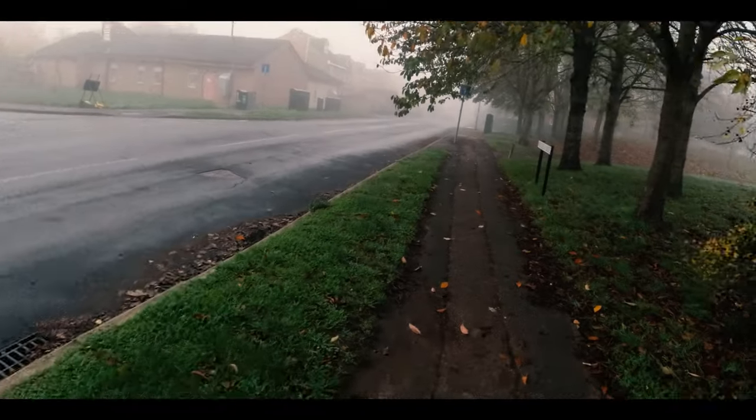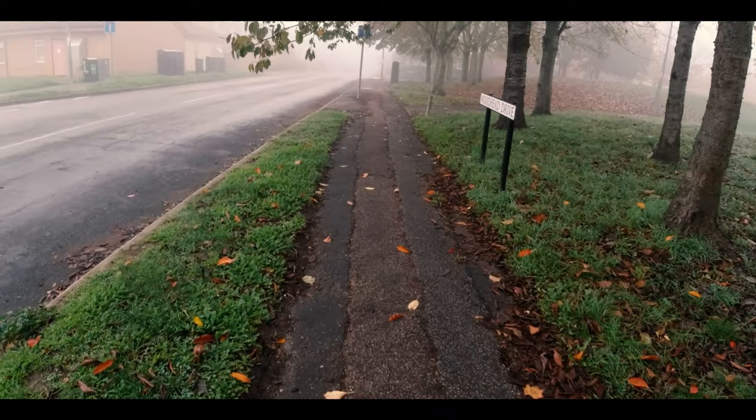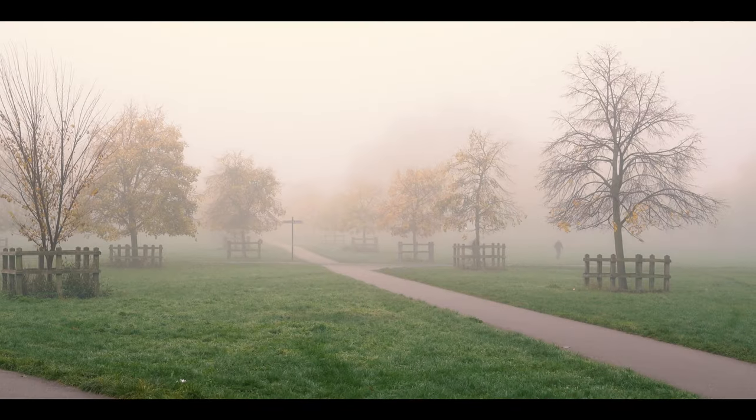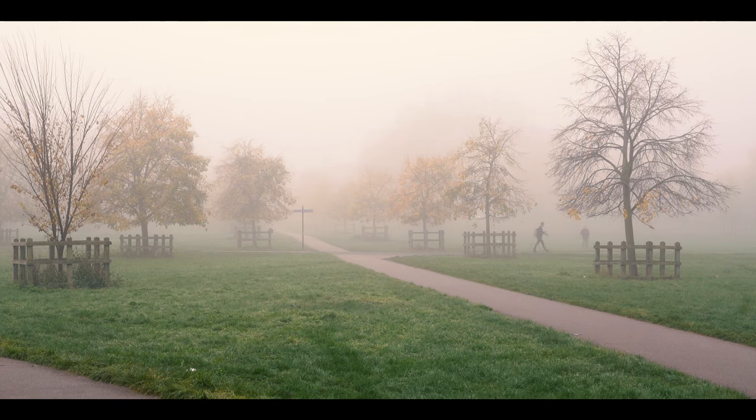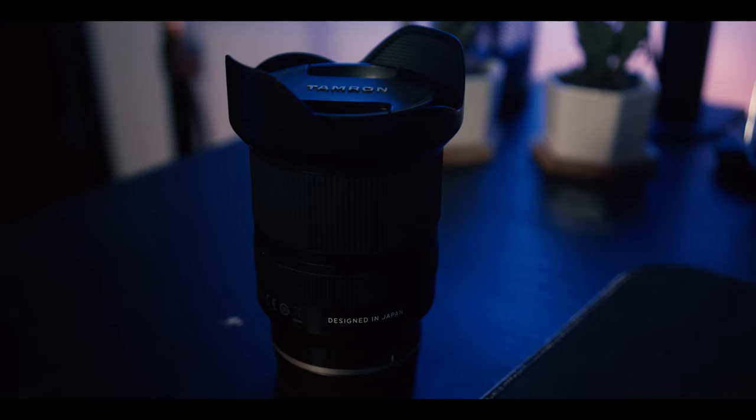Today's photo walk is kind of an experimental one because we are using a lens that I would say is not ideal for these conditions. In fog conditions you need longer lenses, bigger zooms, because you need to be further away from your subjects. The problem with fog is that the closer you go to your subjects, the more fog dissipates and you don't really get this effect. The lens we're using today is the Tamron 17-28 f2.8, an ultra-wide lens. It's counter-intuitive for this kind of conditions, but we're going to experiment because this lens can give you a different look from the long lens look.